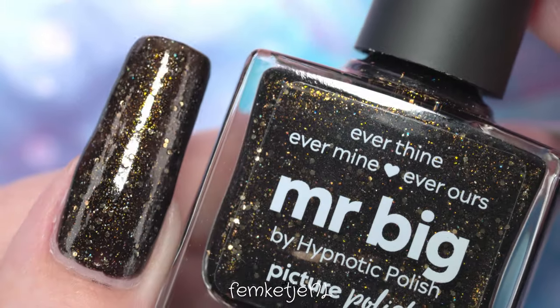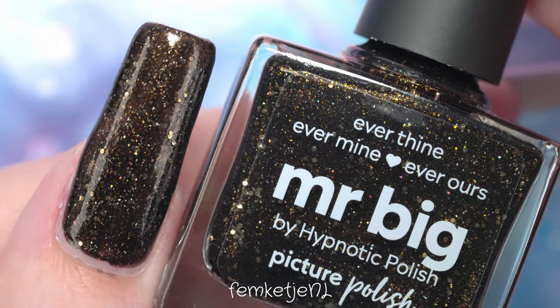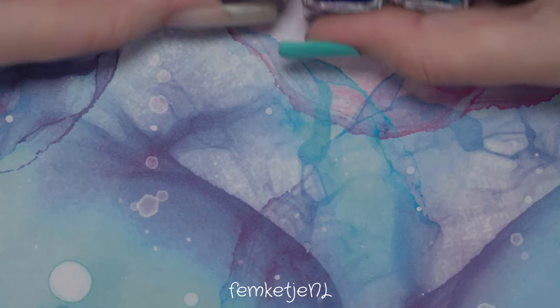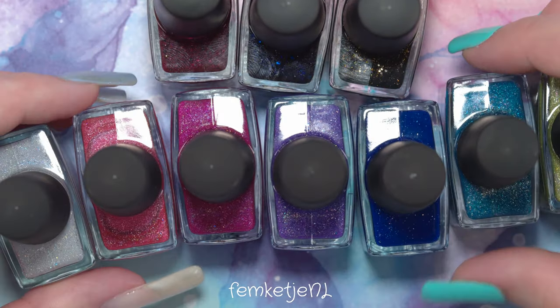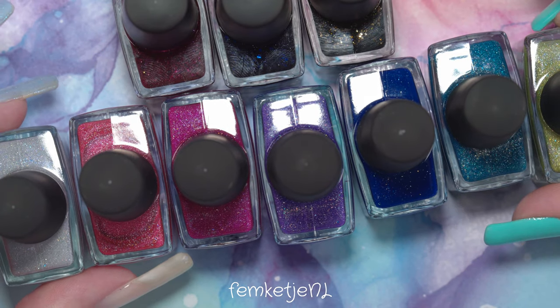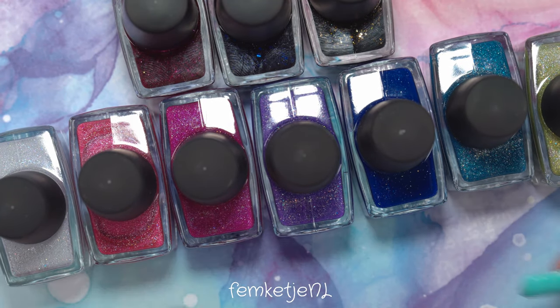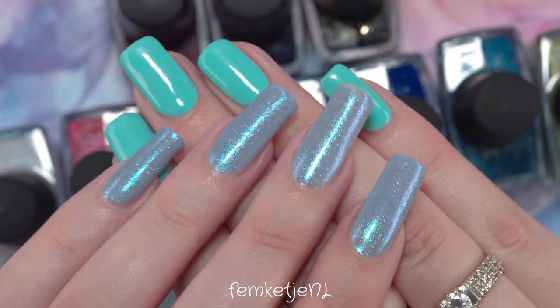This was my full swatch and review of the Picture Polish polishes I received from hypnoticpolish.com. It's very festive, very glittery, and just gorgeous. Thank you so much for watching — let me know what you think about these colors in the comments, and I hope to see you in my next video.